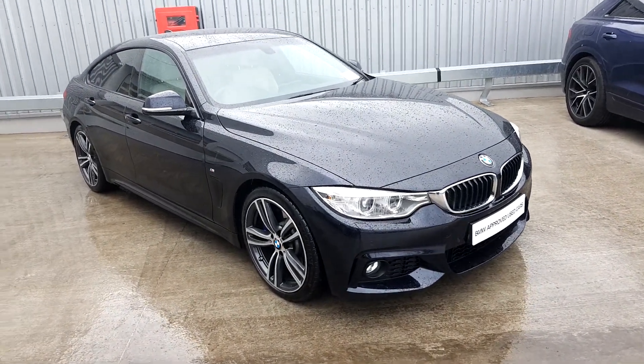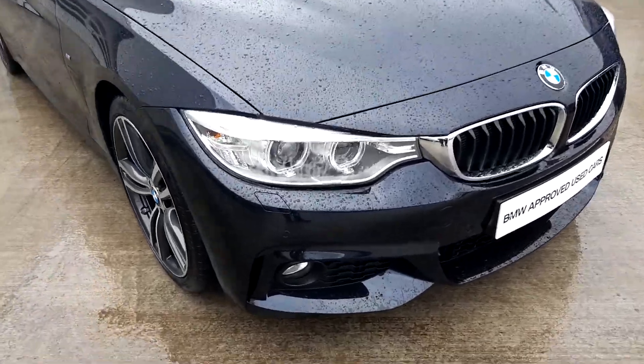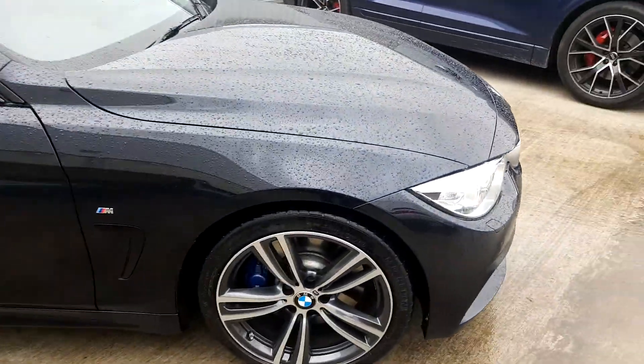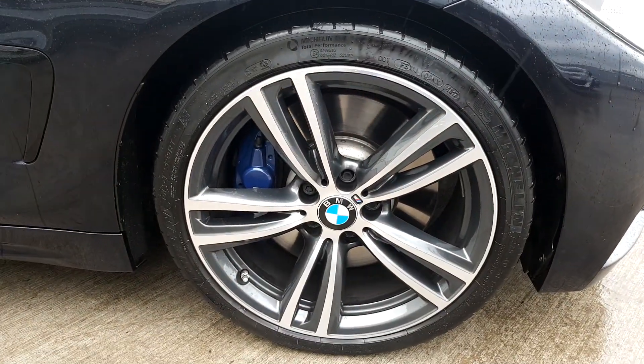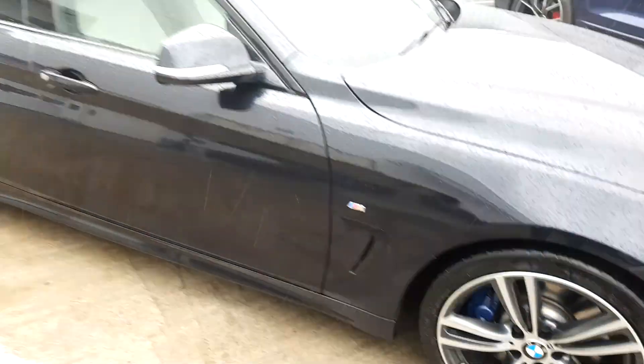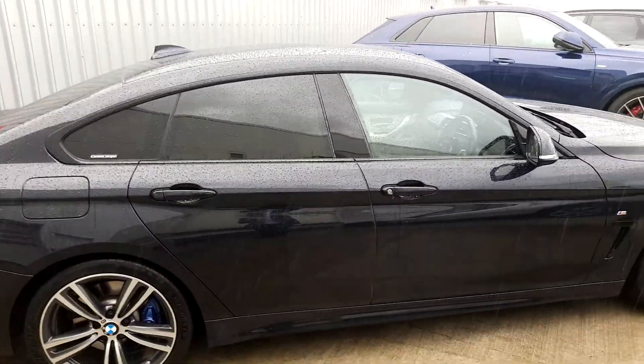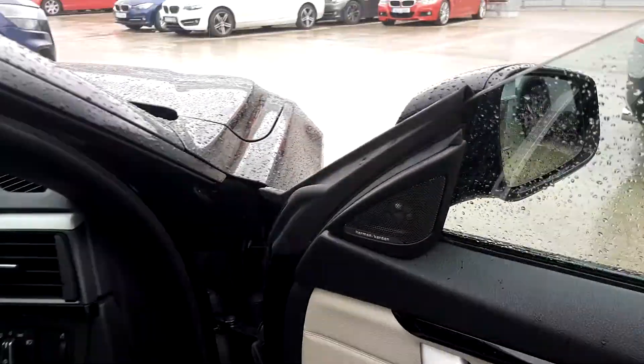This car comes with a number of features such as Xenon headlights, a BMW Plus package which gives you 19 inch dual spoke M Sport diamond cut alloy wheels with upgraded blue BMW calipers, sun protection glass in the rear windows, and a Harman Kardon sound system.